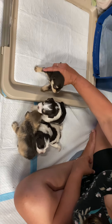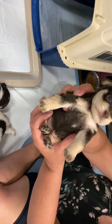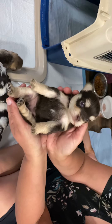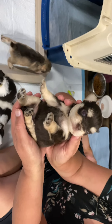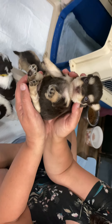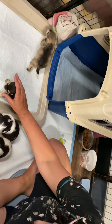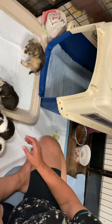This is Taz. Taz is a very flashy phantom liver tan and I don't know if you can see it in the camera but he has double blue eyes. He's the only puppy in this litter that has the blue eyes.